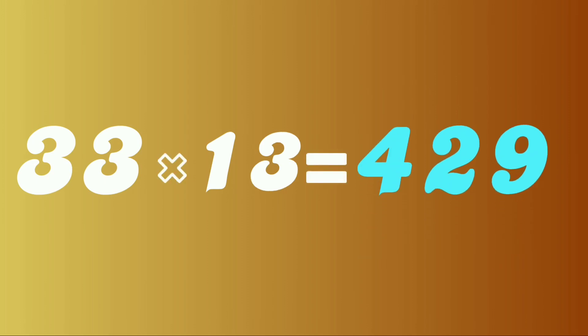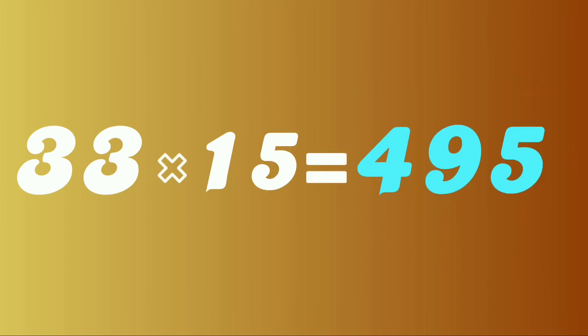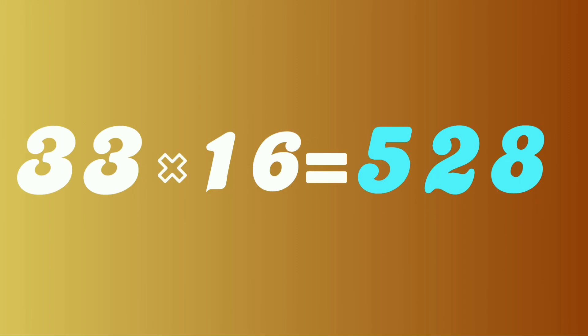33 thirteens are 429. 33 fourteens are 462. 33 fifteens are 495. 33 sixteens are 528.